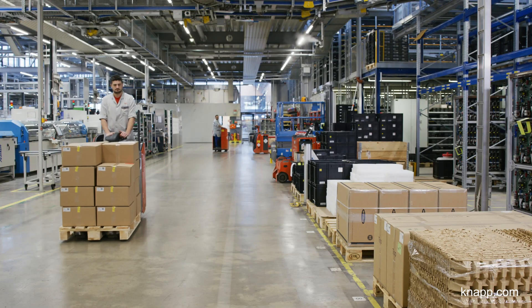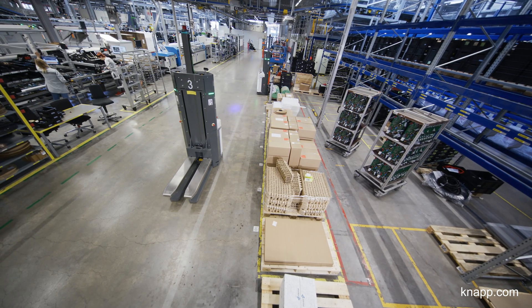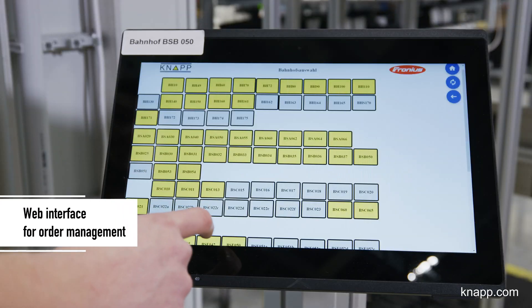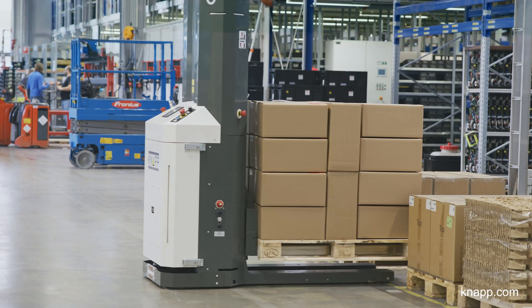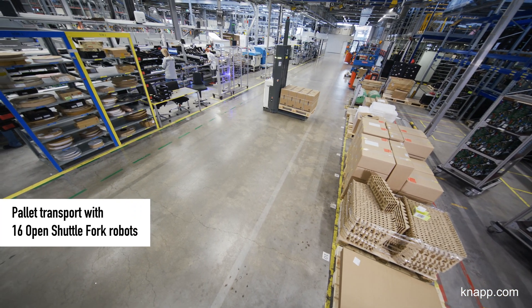The Open Shuttle Fork robots transport our pallets. From the central warehouse, production orders are picked to pallets, which then go to the pickup station. Then the pickup job for the pallet is entered on the tablet. Knopp designed the tablet GUI especially for Fronius. The Open Shuttle Fork picks up the pallet and brings it to manufacturing.